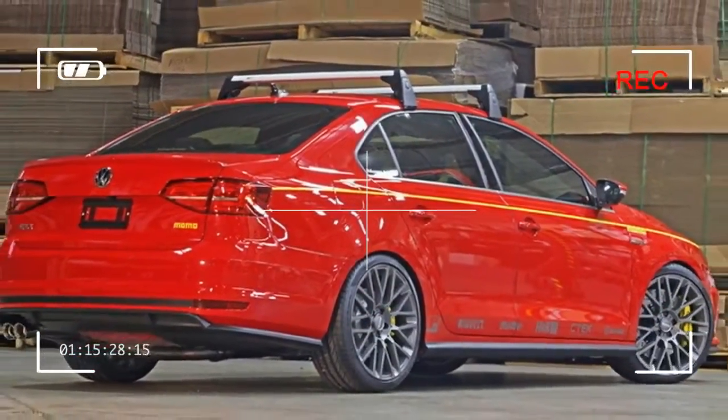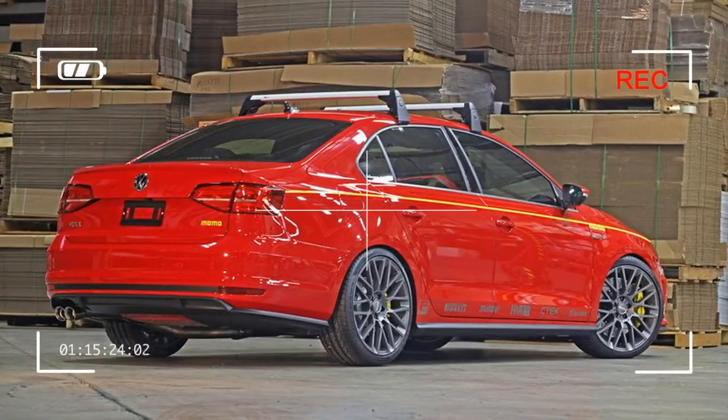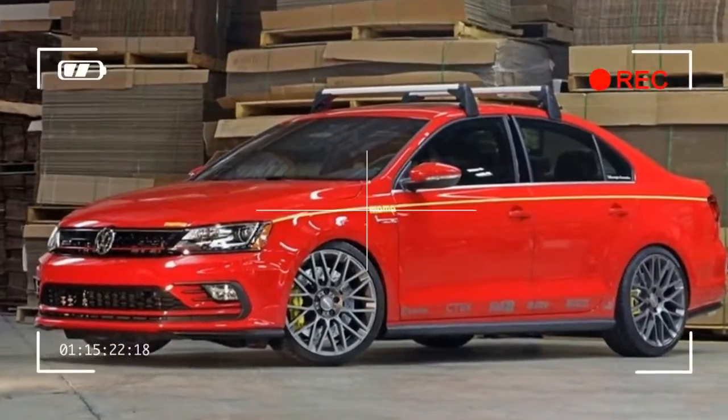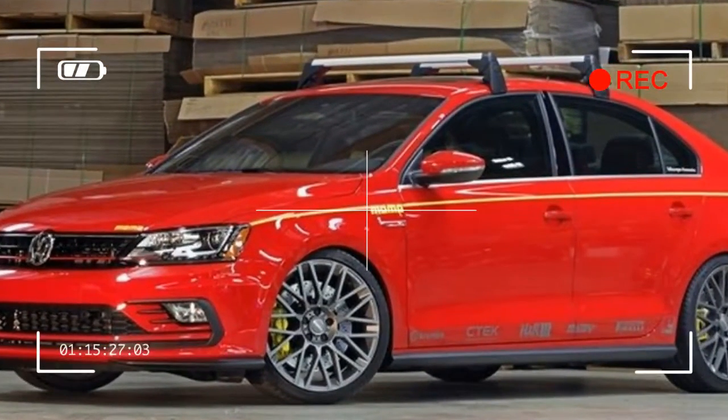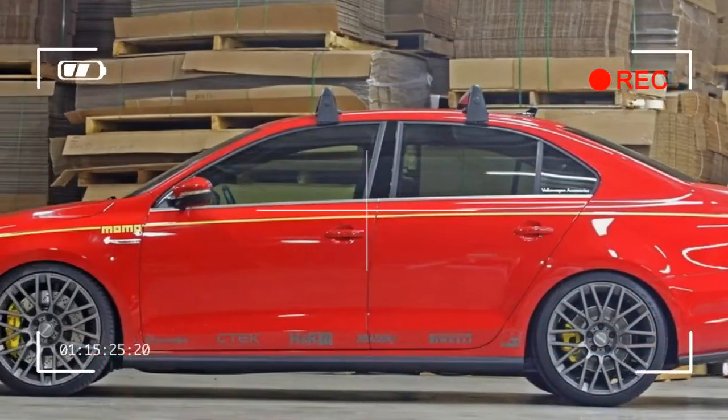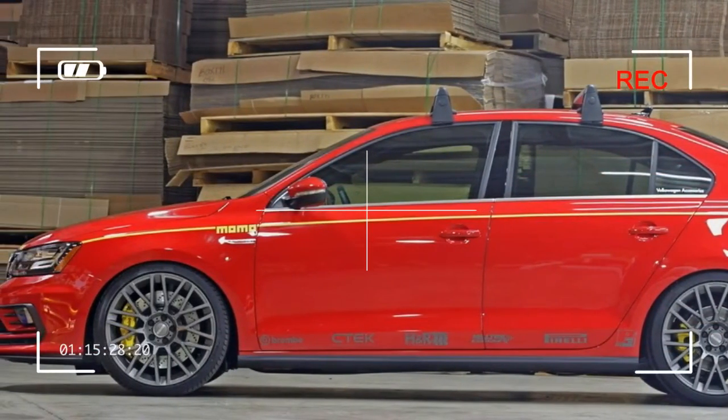The upgrades look just as natural on the new 2016 Jetta GLI as they would on the 1996 Jetta GLI. The 2016 Jetta's new lines adapt VW's clean family look to a new and sleeker body, and the Momo edition does little to alter them.